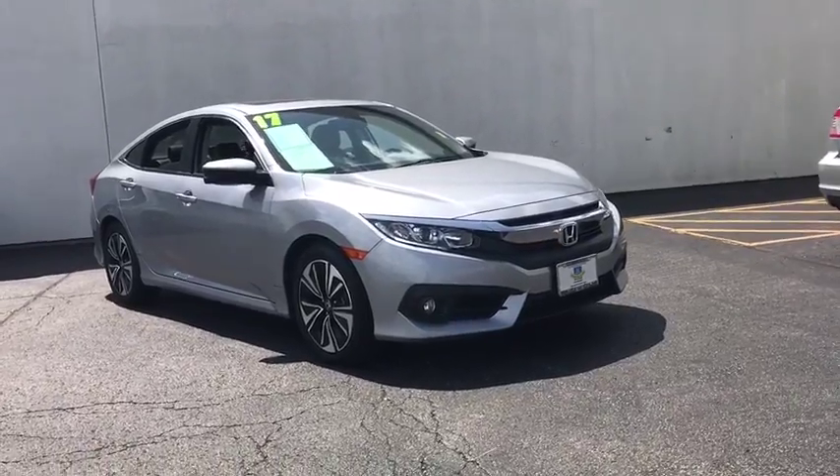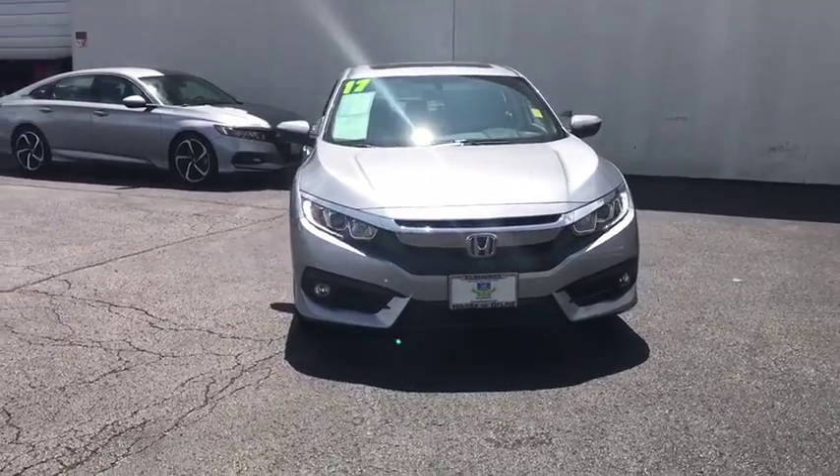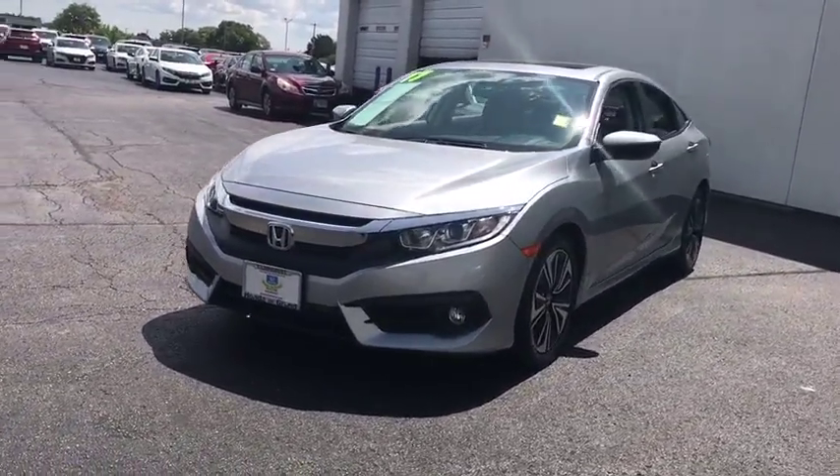The 2017 Honda Civic. Practical, awesome gas mileage, and incredibly reliable. This vehicle has less than 20,000 miles.